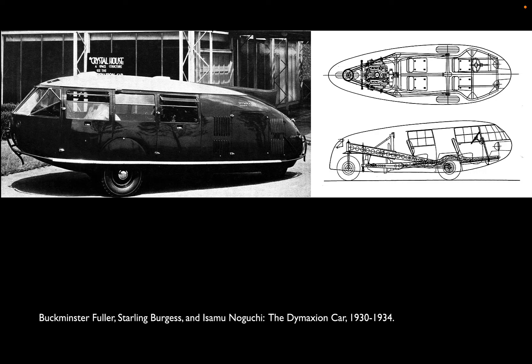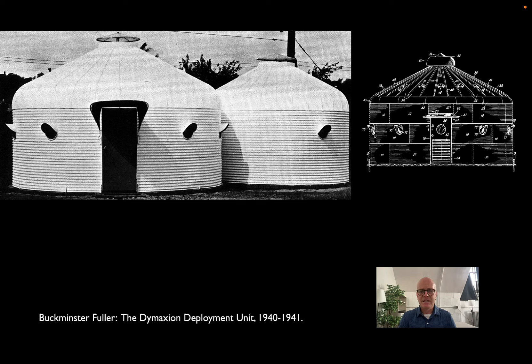Fuller had now failed a number of times, and many people would have packed it up after this string of failures. But Fuller was dogged. During World War II he went to work for the government in an agency procuring military supplies. He took the Dymaxion idea and applied it to a ready-made: corrugated metal grain bins being manufactured all over the country for agricultural purposes. He basically took a standard grain bin, put a couple of windows and a door in it, and called it the Dymaxion house.